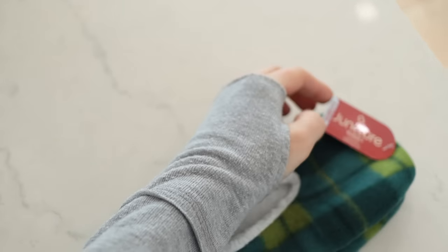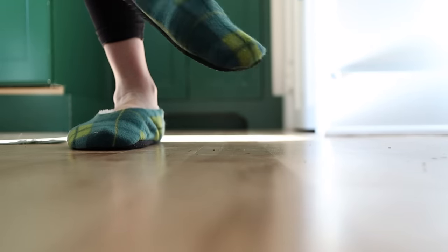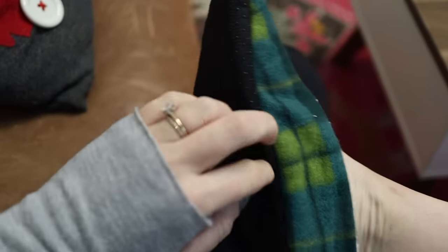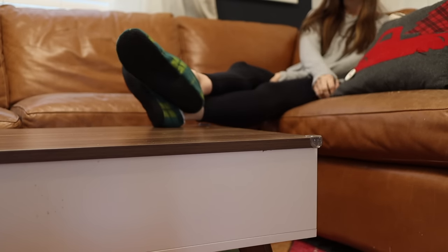I found these little slipper socks and I think these are such a steal. I love slippers, but sometimes I don't want something really bulky when I'm just around the house, and these are like the perfect in-between. They have Sherpa lining, they're fleece on the outside, they have grippers on the bottom — just a really great all-around slipper sock, and also a great stocking stuffer.